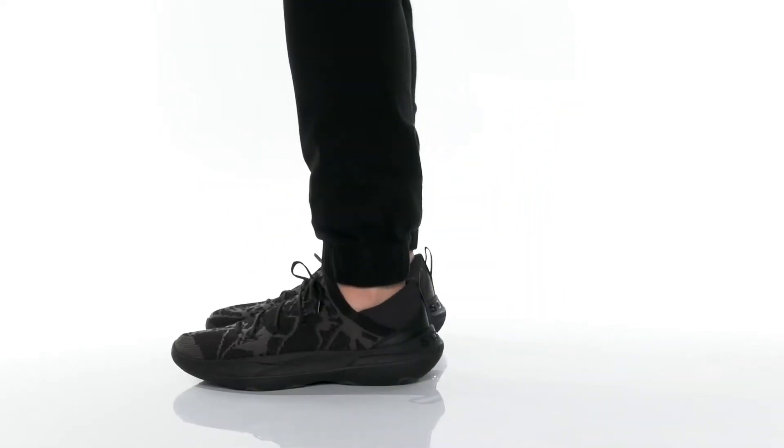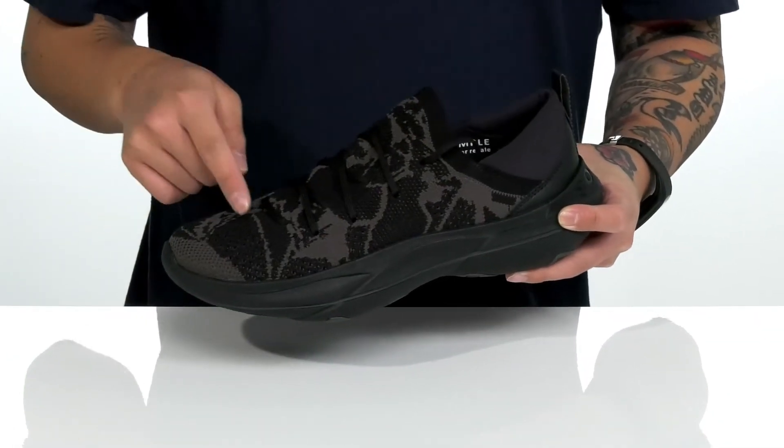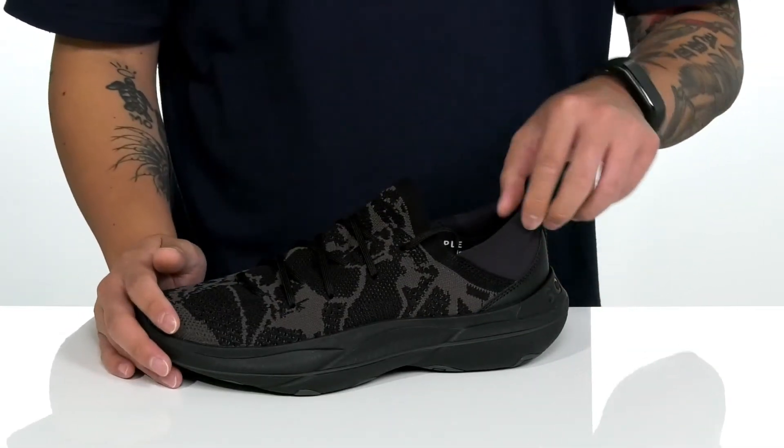The Explorer Blitz Stride Lace from Sorel is a lightweight and comfortable shoe made with a knit fabric upper that's going to stretch around the foot for a comfortable sock-like fit. A traditional lace-up design provides a secure fit. The tongue and collar is a single piece that's going to assist with that sock-like fit around the foot. Padding around the collar.